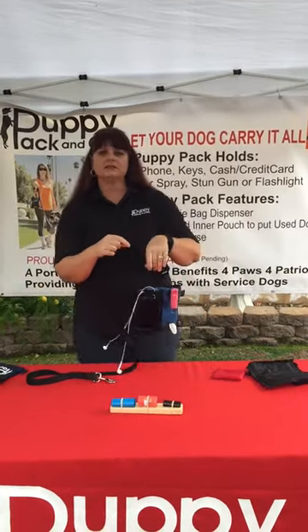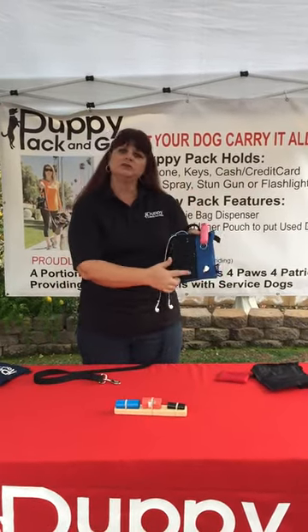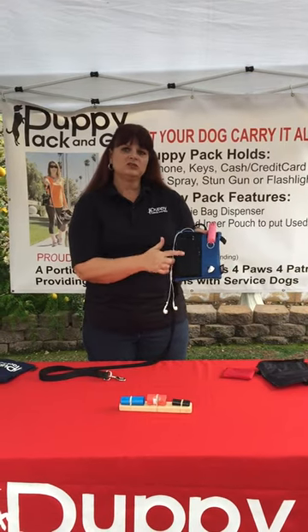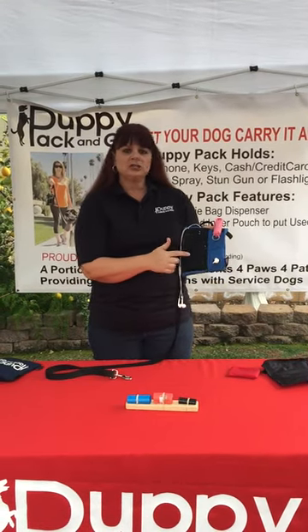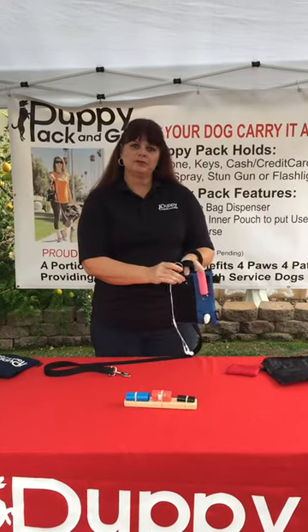I normally listen to music when I'm out walking my dog. So the front pouch here that holds your cell phone has a mesh front panel so you can change your playlist or answer a phone call. It's also secured by a Velcro strip at the top.